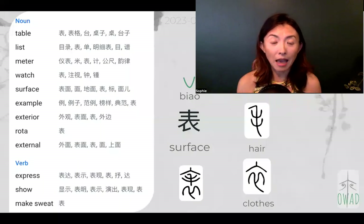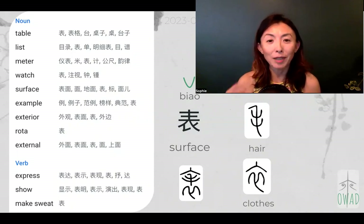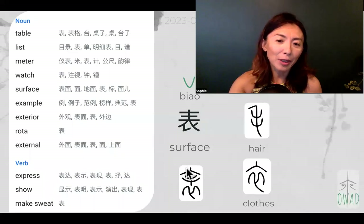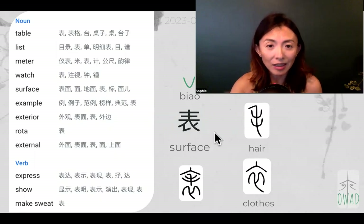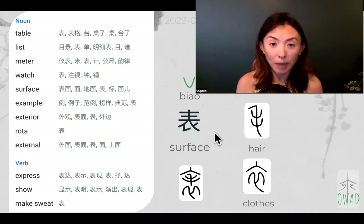Today we talk about 表 (biǎo). It means surface, but when we unpack it, it actually came from clothing — from fur coat. Let me show you the ancient writing, because in contemporary simplified Chinese you can hardly tell the origin, the stories behind it.